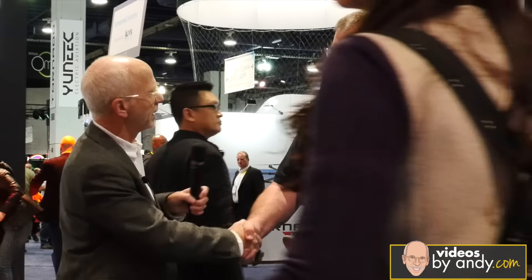Andy thanks Kerry for his time, noting he's had a really busy show. Kerry says 'Absolutely, Andy, anytime. Have a great show, have a great trip home.' Andy closes for videosbyAndy.com: 'I'm the Gadget Guru Andy Par, and I'll see you online — and maybe fly one of these new copters at some point.'